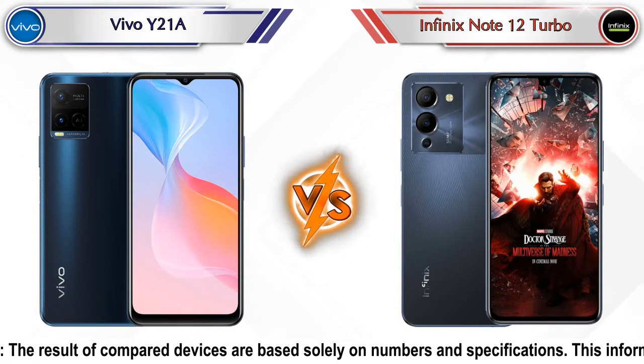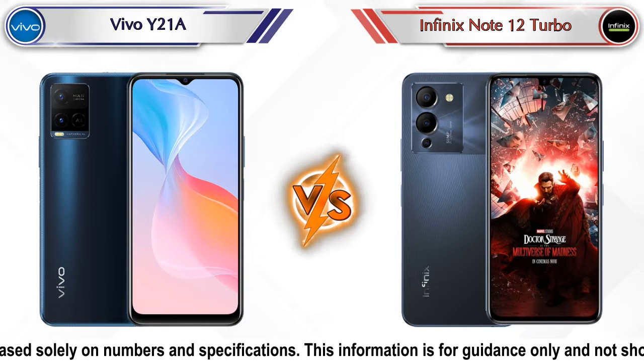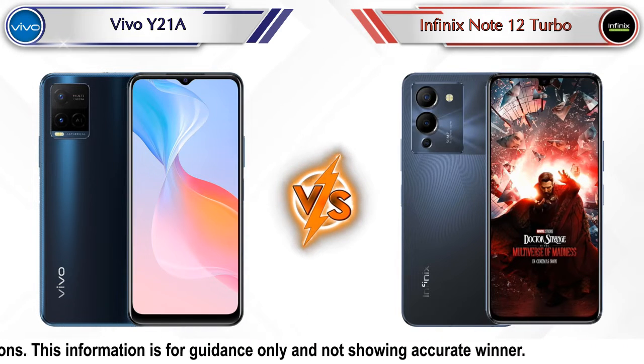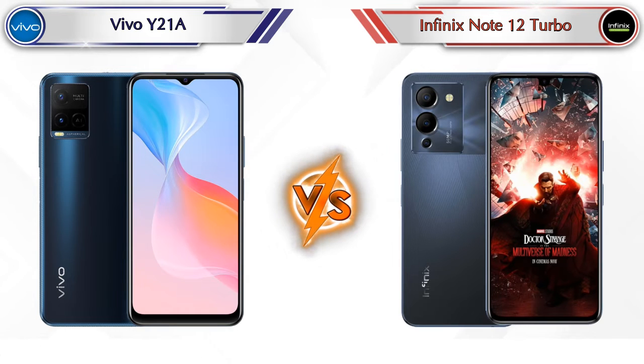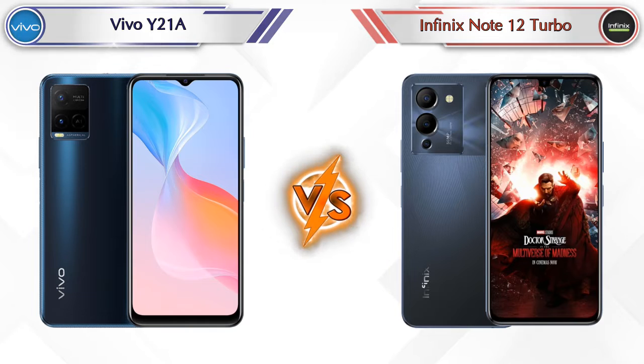Hello friends, in this video we are going to compare Vivo Y21A vs Infinix Note 12 Turbo in detail. We have also given details about other important competitor phones at the same price segment at the end, so let's compare.